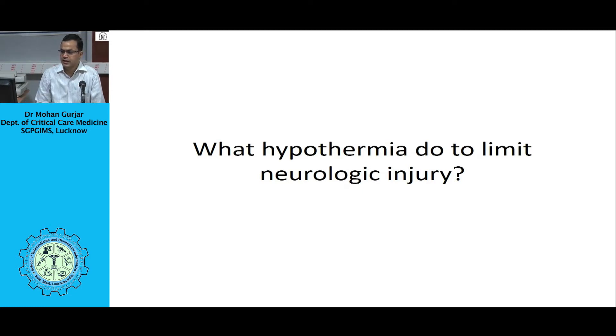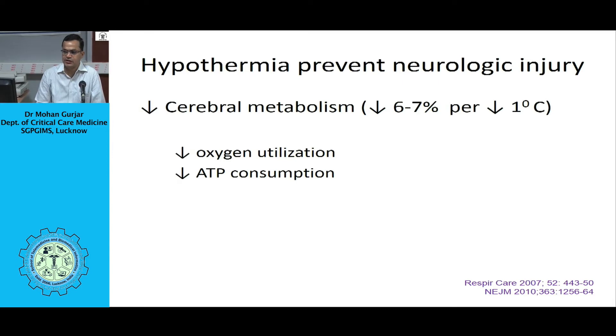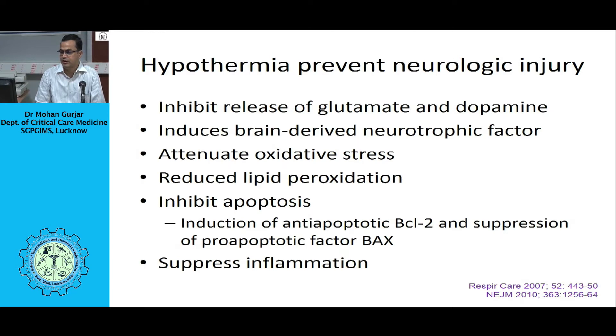We can conclude that anoxic brain injury and neurological dysfunction are major sources of morbidity and mortality after recovery of spontaneous circulation. In other words, perhaps the most important manifestations of the post-cardiac arrest syndrome are neurologic. Therapeutic hypothermia — also termed targeted temperature management — is a therapeutic intervention intended to limit neurological injury after a patient's resuscitation from cardiac arrest.